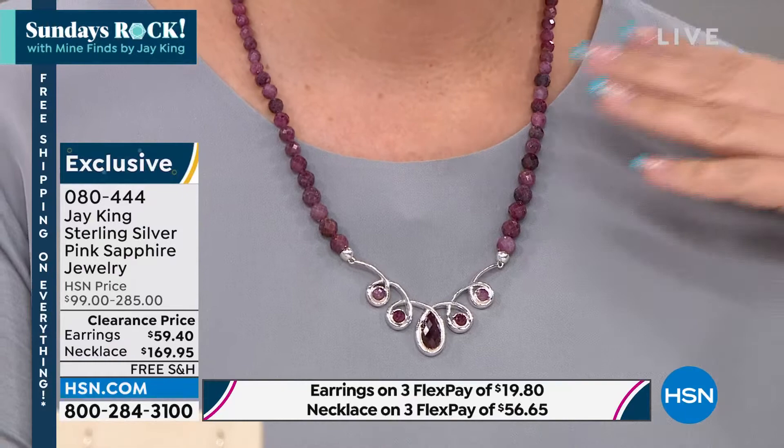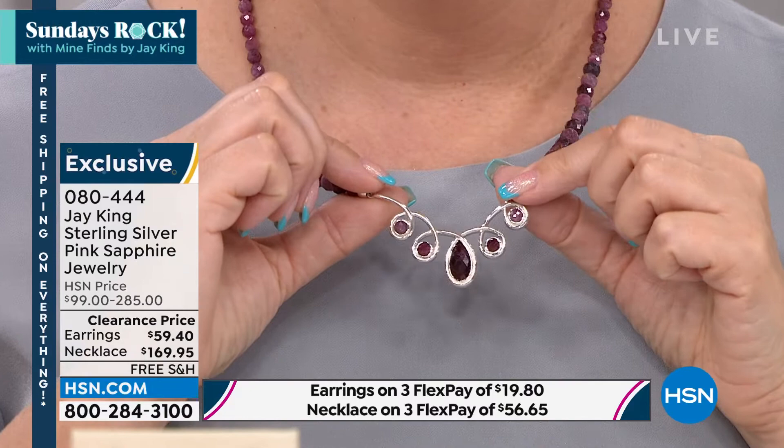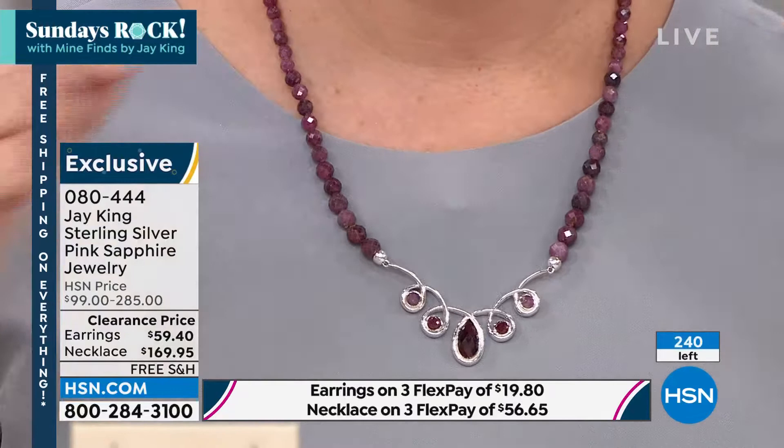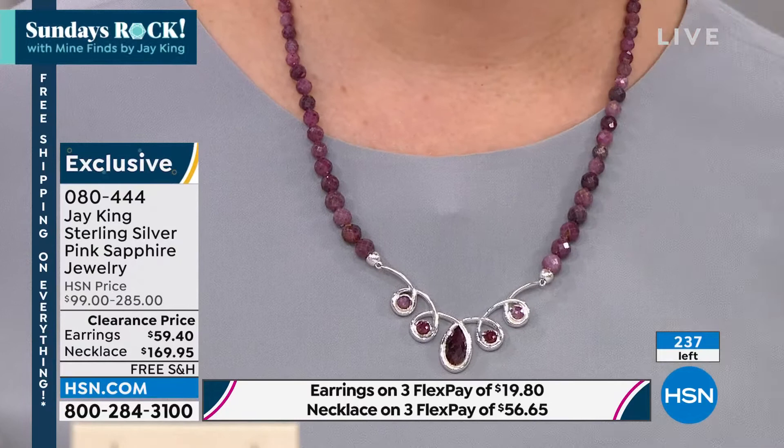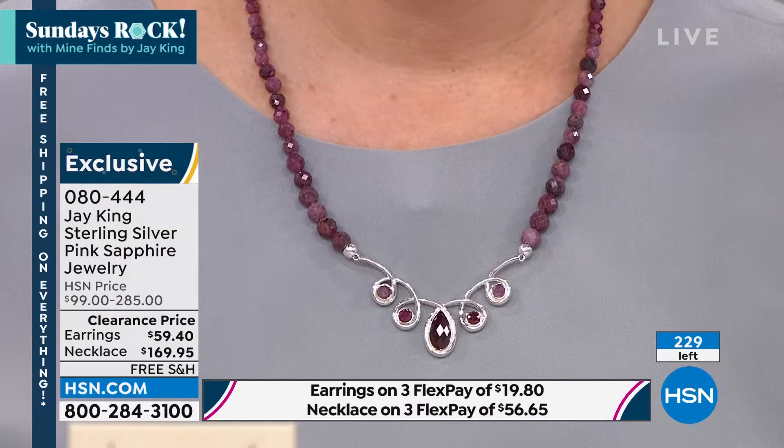I didn't really start working with sapphires until maybe eight, nine years ago. It's not that I didn't know about them. You can't do what I do for a living, going around the world, and not see sapphires. The reason I wasn't using them is because I didn't have the proper connections. The prices for me to buy the rough — you would have had to add some zeros onto this number — because this is the real deal. I just didn't have the mining connections.